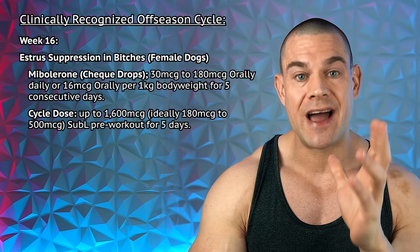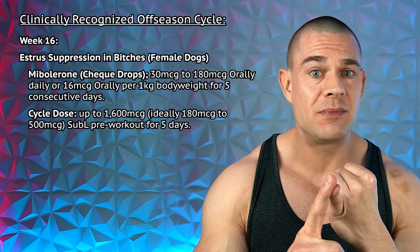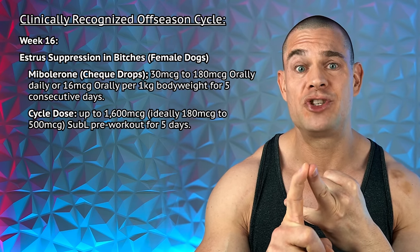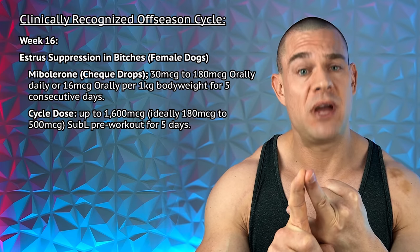If you really want to hammer home the off-season and close it with a bang, run Anadrol at 50 to 100 milligrams pre-workout combined with 250 to 500 micrograms check drops pre-workout — only and only if you identify as a female dog.